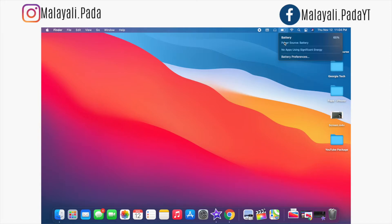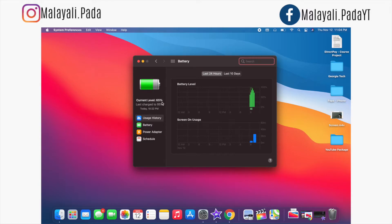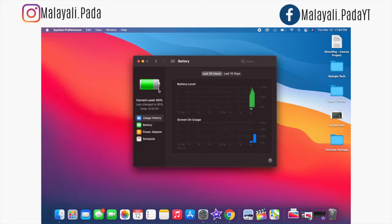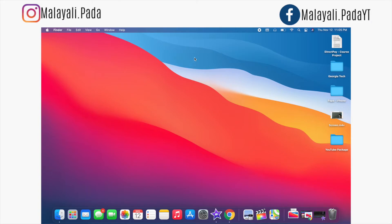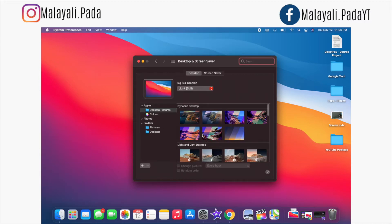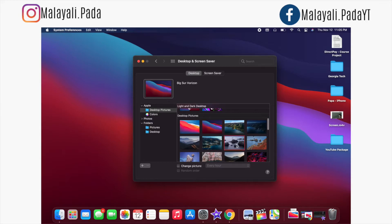Now let's talk about battery. This is the system preferences. We can select Battery and configure the entire device settings. If you have a single setup you can close the pin. Then you can change the wallpapers — if we change the wallpapers by way of system preferences, we can select Desktop and Screen Saver. Let's select the wallpapers here. I'm going to select a Big Sur graphic. I'm going to select different wallpapers here.